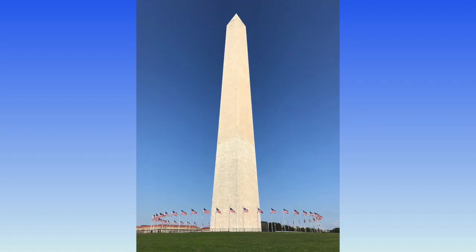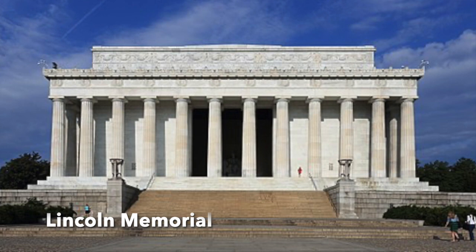The National Mall is approximately two miles long. At the east end is the Capitol, in the middle is the Washington Monument, and anchoring the west end is the Lincoln Memorial. What architectural devices make this the iconic building that it is?